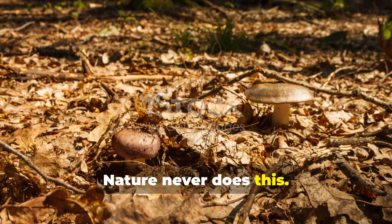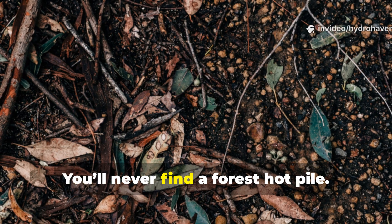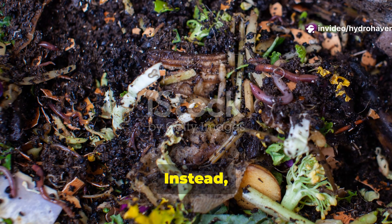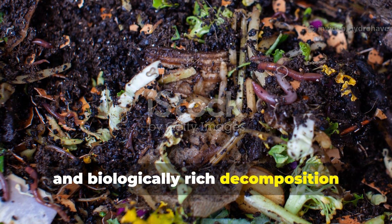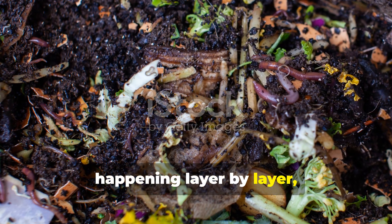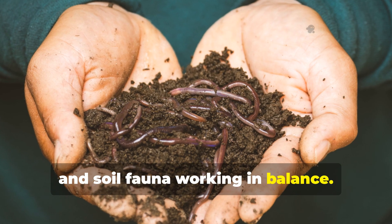And nature never does this. You'll never find a forest hot pile. Instead, you'll find cool, slow and biologically rich decomposition happening layer by layer, guided by fungi, bacteria and soil fauna working in balance.